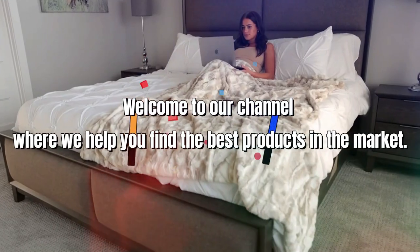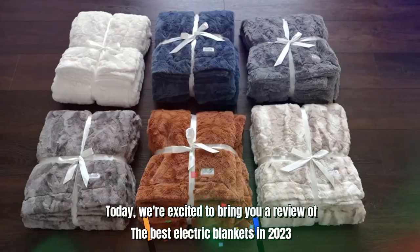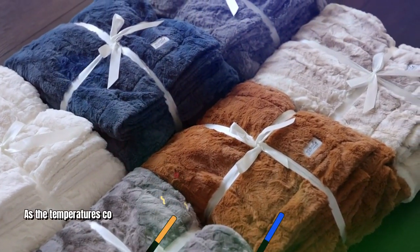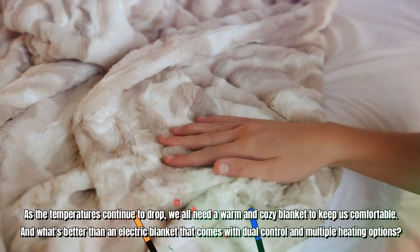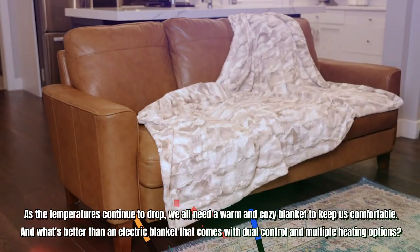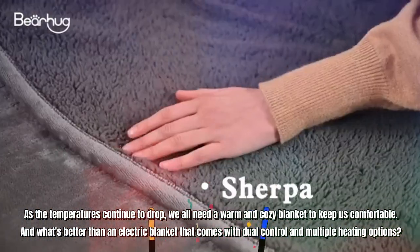Hello guys, welcome to our channel where we help you find the best products in the market. Today, we're excited to bring you a review of the best electric blankets in 2023. As the temperatures continue to drop, we all need a warm and cozy blanket to keep us comfortable. And what's better than an electric blanket that comes with dual control and multiple heating options?